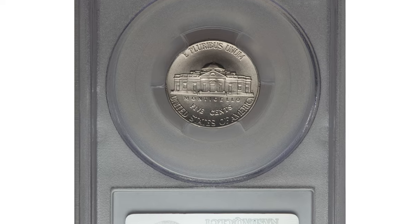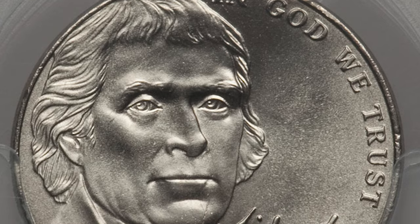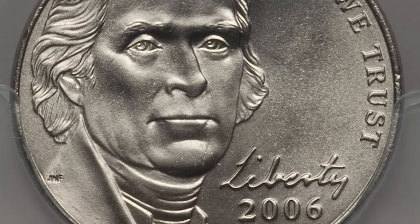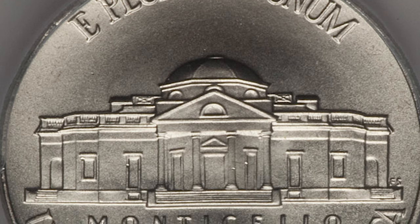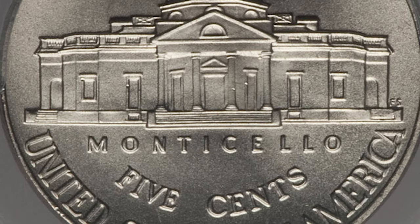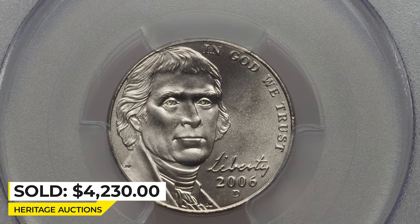After the completion of the Westward Journey series in 2005, the 2006 Jefferson nickel reverted to Schlag's Monticello reverse but changed the obverse to a forward-facing Jefferson. This is the sole finest 2000-D nickel at PCGS, well within the certified condition census and a must-have registry coin. The strike is fully rendered and the brilliant surfaces are beautifully preserved. It was sold for $4,230 at Heritage Auctions.